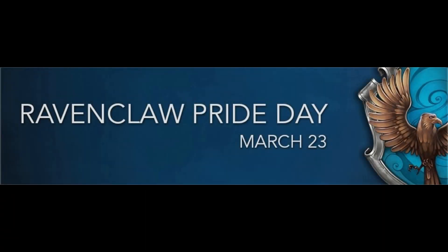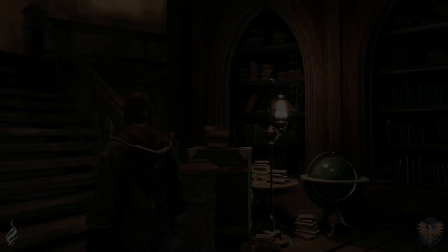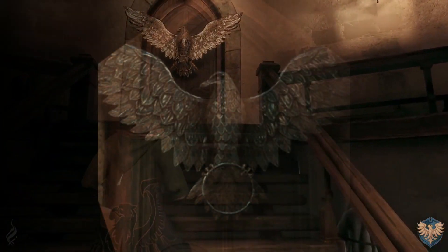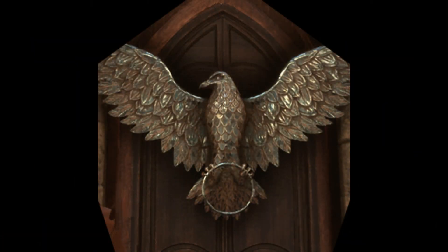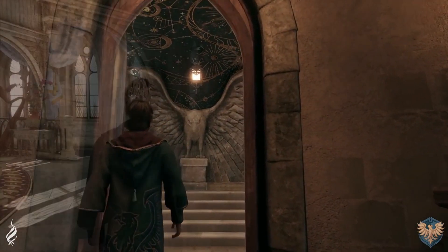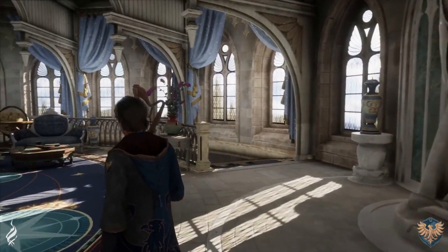The Ravenclaw common room is located in Ravenclaw Tower. To enter the common room, students would have to use the bronze eagle knocker and wait for the eagle to give them a riddle. If the student got the answer wrong, they would have to wait for another Ravenclaw student to get it right. Once you had answered the riddle correctly, the door would open.